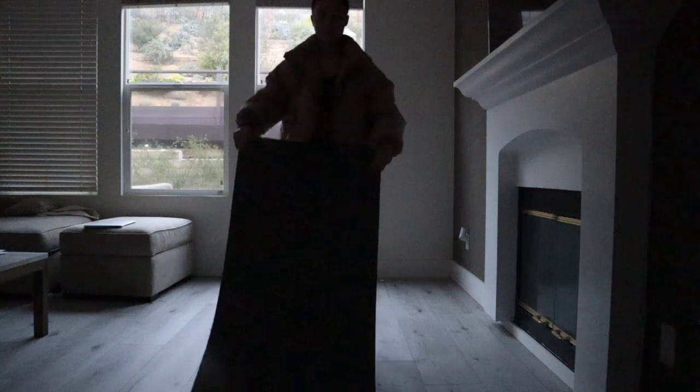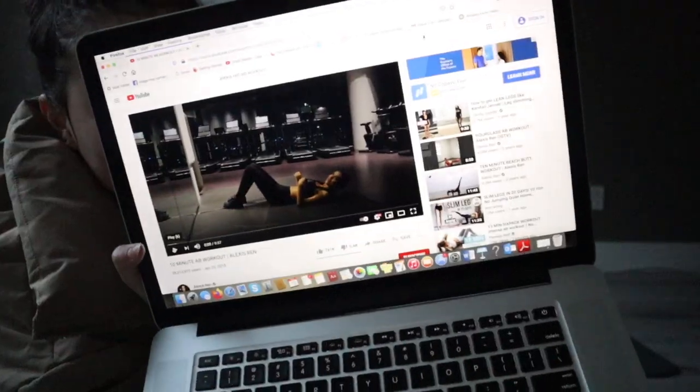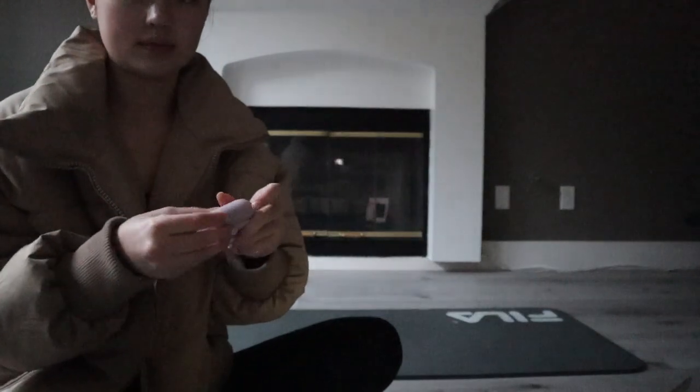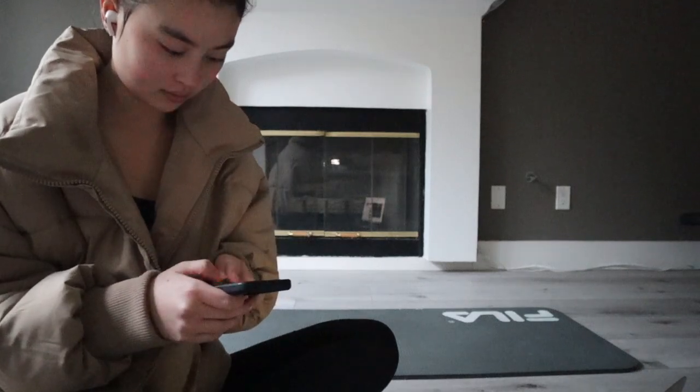After I set up my yoga mat and got my workout space ready to go, I take my computer and search up the Alexis Ren ab workout. I don't do it every single day, but I've been really liking it and I want to be consistent, so that's what I did today.